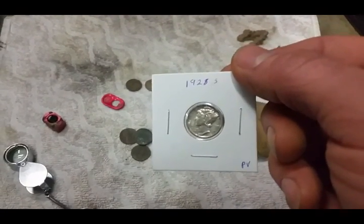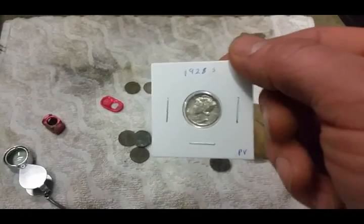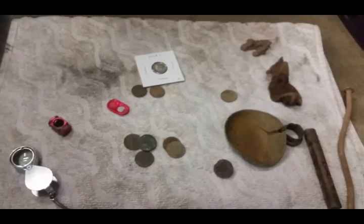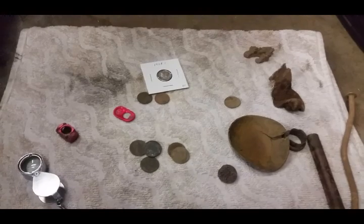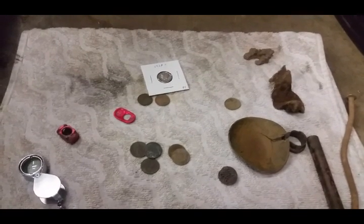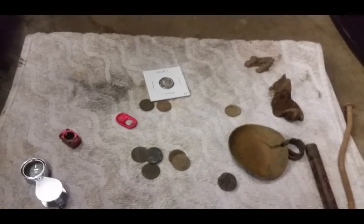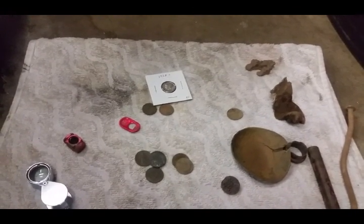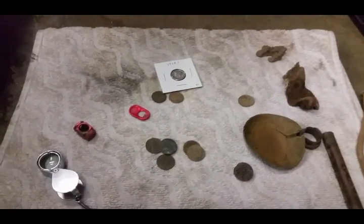I'm bound and determined to get some silver from the high school itself, so I'll be back out pounding away at that school — I know it's been hunted but still going to try it. Alright, well guys, until next time — thanks for watching, hit subscribe, like the video. When I get to 300 subscribers I'm going to be doing another giveaway, so spread the word. As this channel grows we'll get some more silver out to you guys and give you the chance to win it. Thanks for watching and we'll catch you next time.